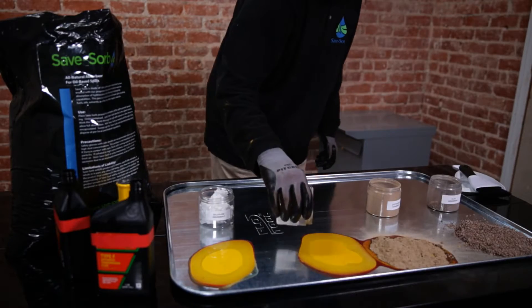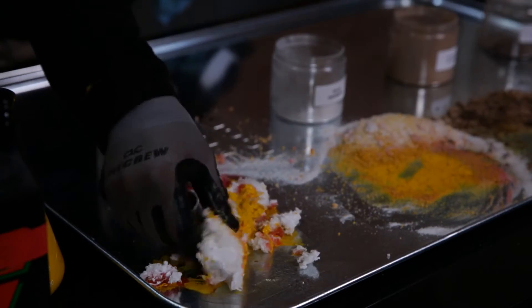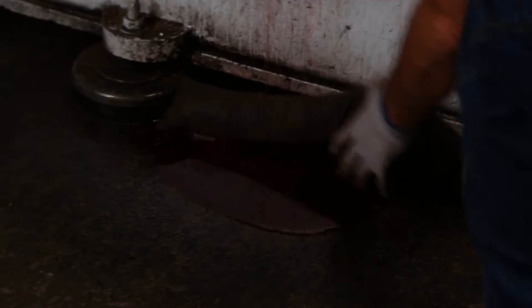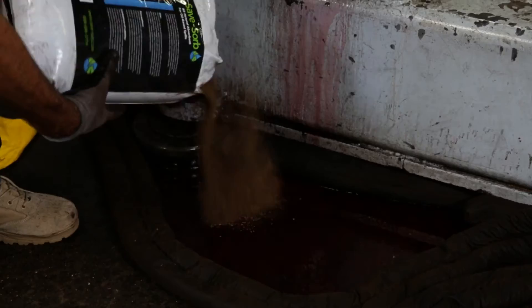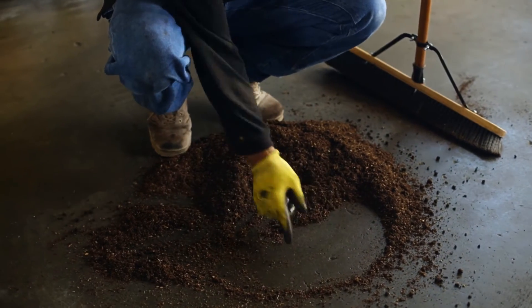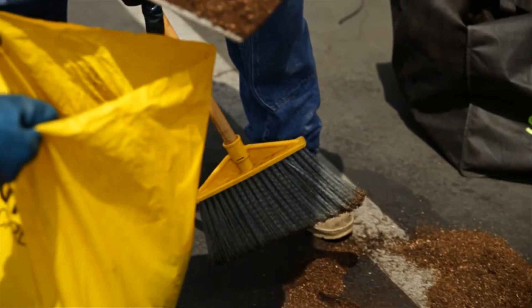Many are toxic, difficult to use, messy, and expensive to dispose. SaveZorb is completely different. It's a natural and renewable resource that's truly absorbent. SaveZorb encapsulates hydrocarbons, locking in the oil and protecting the environment, all the while facilitating bioremediation.